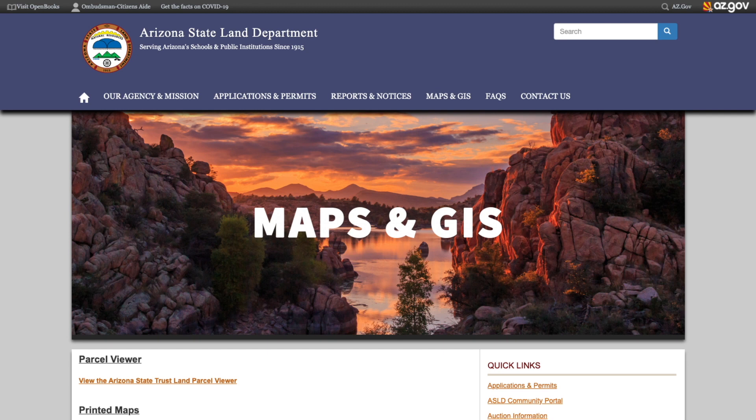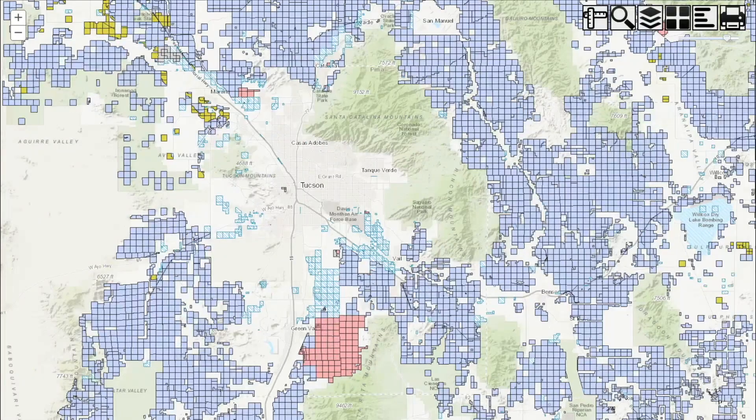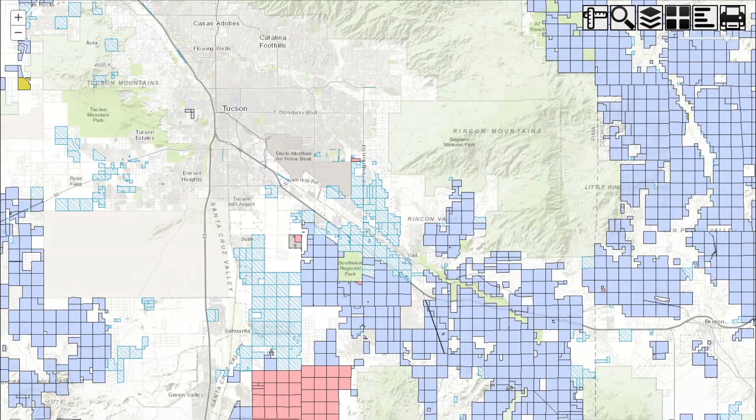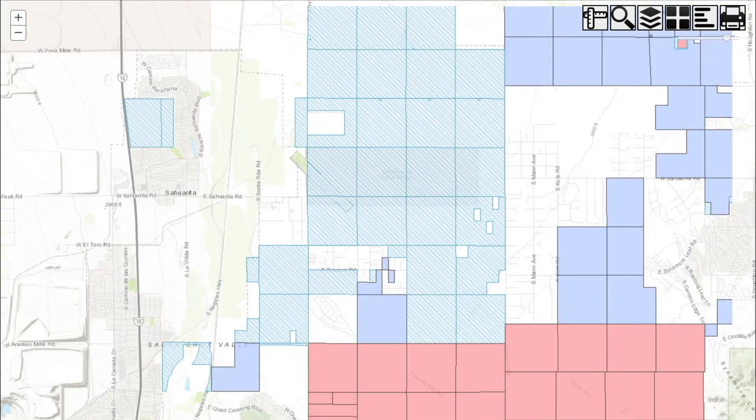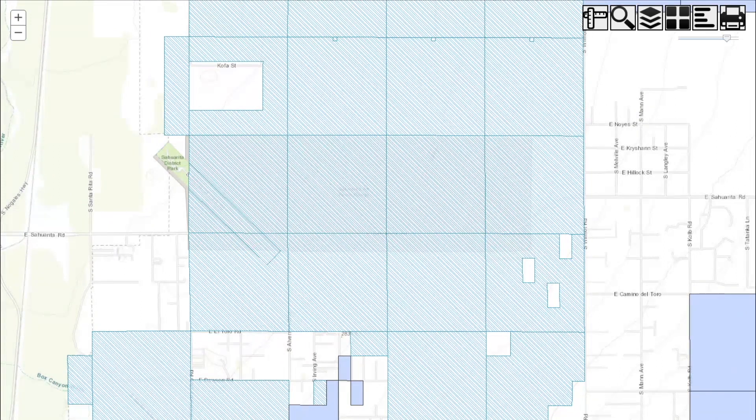Click on parcel viewer and you'll be brought to the Phoenix area — we went to the Tucson area. Now this map is much easier to use on a desktop computer as opposed to a mobile device. I'm going to hit the top left arrow key to get us zoomed in to an area we thought was interesting. I'm coming in and I see this little box that's kind of at an angle and it says Sarita District Park.